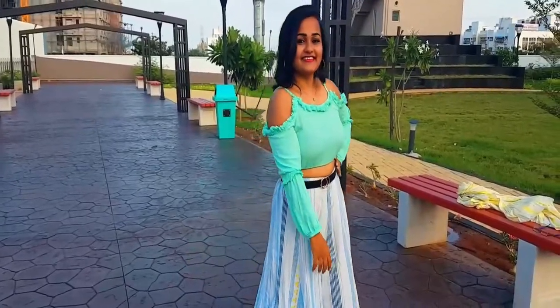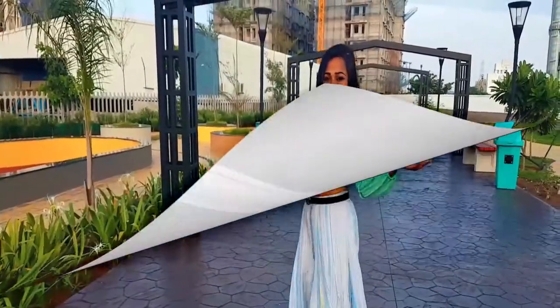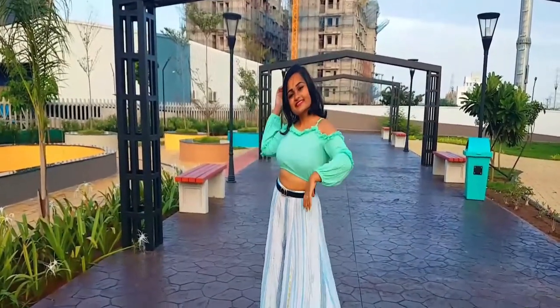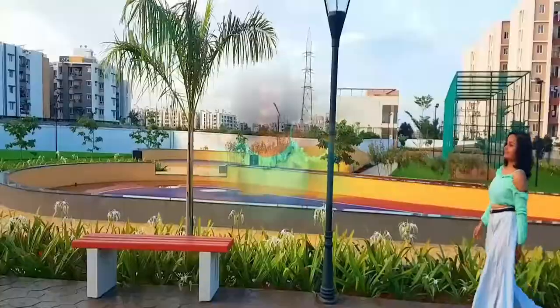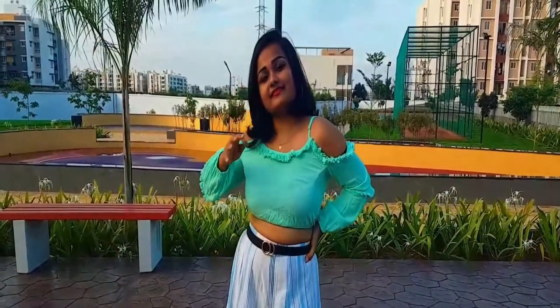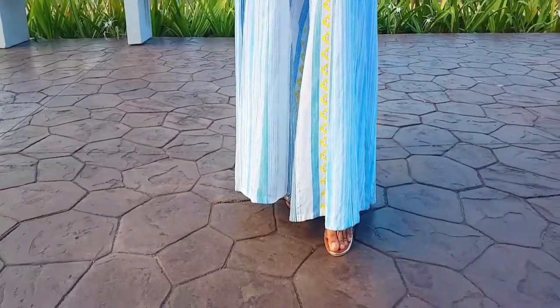For contrast, I wanted something super Western, and it's pretty much the same as the previous look — I just removed the shrug. It's so amusing how by changing just a little bit, you can transform from looking Indian to super Western! Same belt, and for the shoes I'm wearing block heels — and that's it.